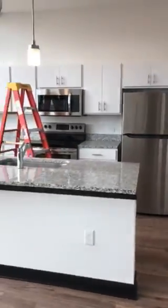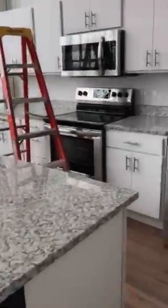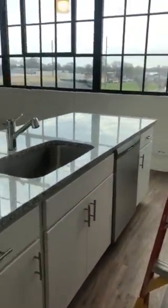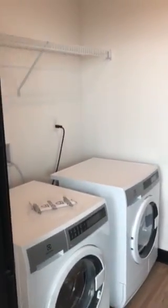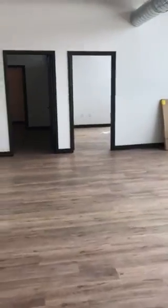To the right you've got your kitchen with a pantry cabinet, lots of cabinets, a large island, and all of your appliances including a dishwasher. Over here you've got your laundry slash utility room. Again, those big windows, lots of natural light, large living room.